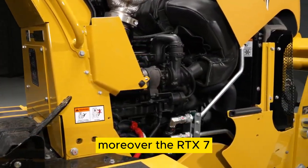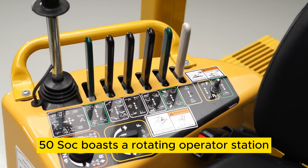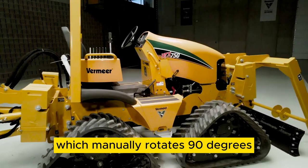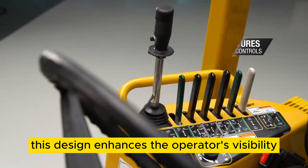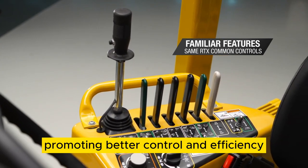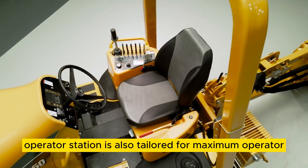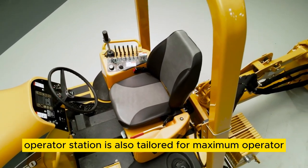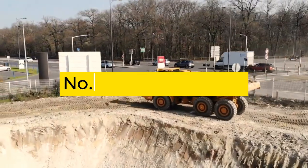The RTX 750 SoC also boasts a rotating operator's station, which manually rotates 90 degrees. This design enhances the operator's visibility of the rear attachment, promoting better control and efficiency. The swiveling operator's station is also tailored for maximum operator comfort during operation.